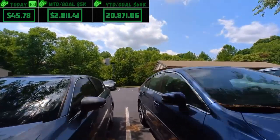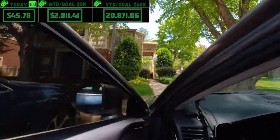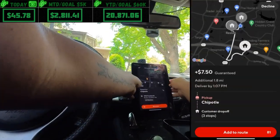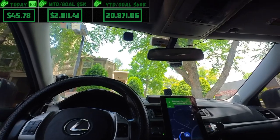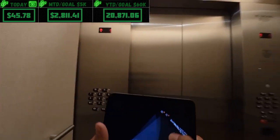They added another delivery — I've never seen that before, at least not here. A third delivery appeared as I was pulling up to the second drop-off. It's from Chipotle, for $7.50, which is right next to the drop-off — interesting.